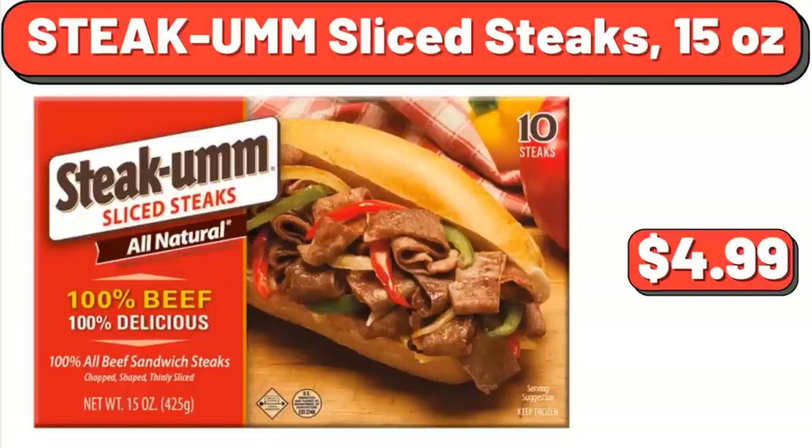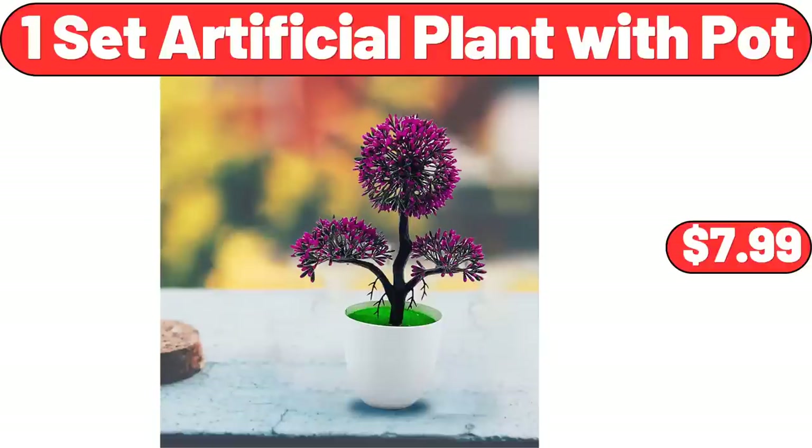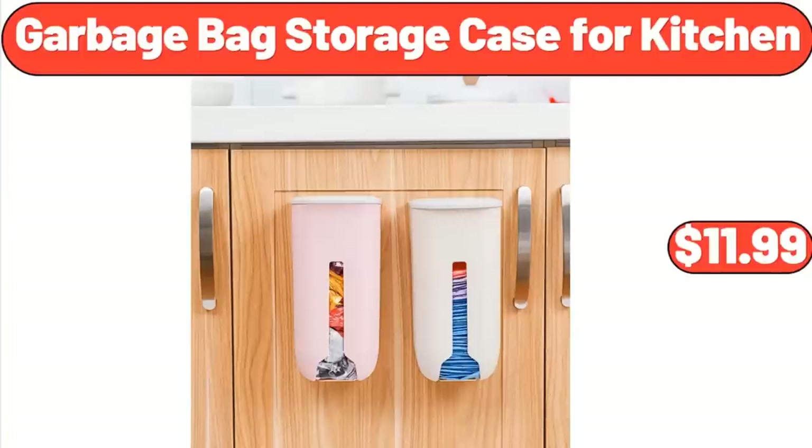Steak-Umm Sliced Steaks, 15 oz, $4.99. Bratwurst, 19 oz, $4.85. 1 Set Artificial Plant with Pot, $7.99. Garbage Bag Storage Case for Kitchen, $11.99.